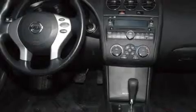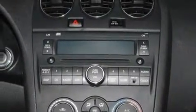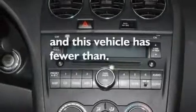Additional features include a passenger-side vanity mirror, rear impact crumple zones, an auto-dimming rearview mirror, and this vehicle has less than 22,000 miles.